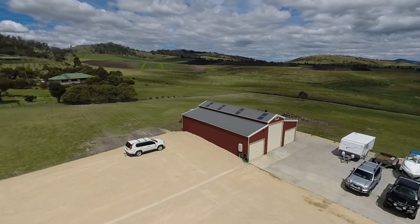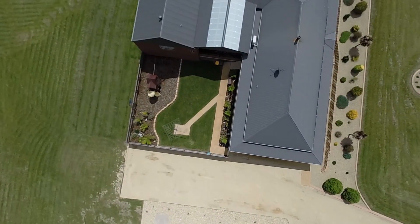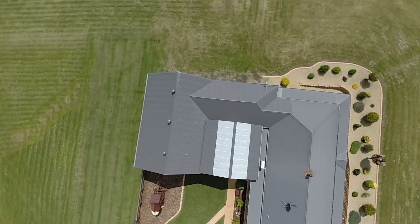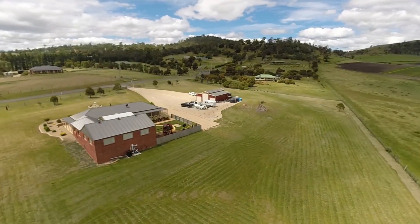The shed is an imposing 14m x 10.5m three bay garage with a high central door for boat or truck storage. The property also features ample water storage as well as an allocation of 250,000 litres from a nearby dam for the small annual fee.